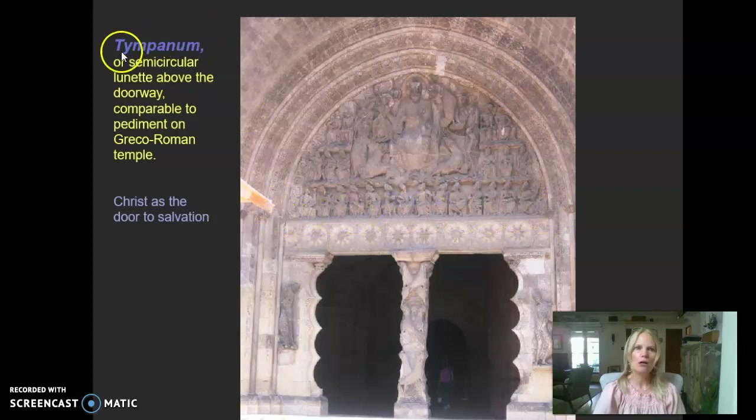The basic message is: Christ is the door to your salvation. What you find here is a sculptural relief in a half-moon or lunette shape called a tympanum. A tympanum first appears in the Romanesque world and will be common in the Gothic era as well. It is the semicircular lunette above the doorway, very comparable in concept to the pediment of Greco-Roman temples — it's meant to catch the eye and have a connection to whatever religion is practiced there.